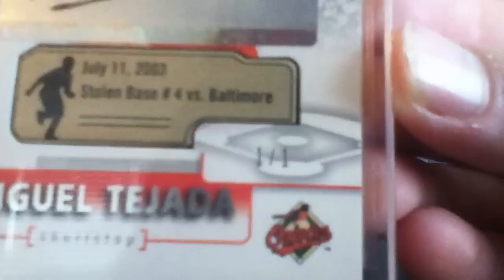This is the COA card for the actual card. There's the hologram right there. And this is the card — it says June 11, 2003, stolen base number 4 against Baltimore, of Miguel Tejada. It's autographed and it's numbered 1 of 1. So second 1 of 1 for the Tejada PC. Really like the look of this — a nice pickup.